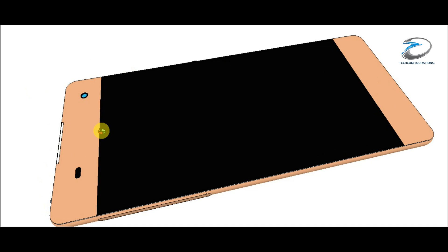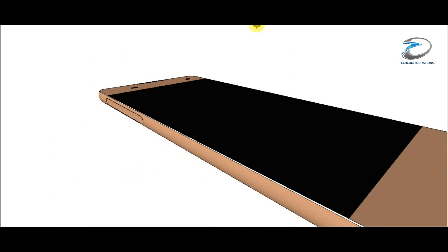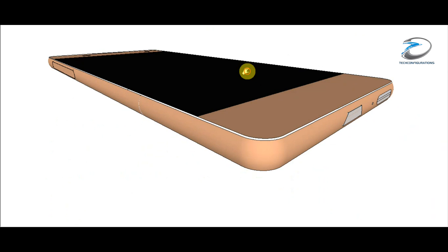You can also see there is only one speaker on the top side of the device, which means it doesn't have any stereo speaker setup. Also, you can see the camera placement is on the right-hand side of the device and it's expected to be an 8 megapixel, though we're not sure about that.